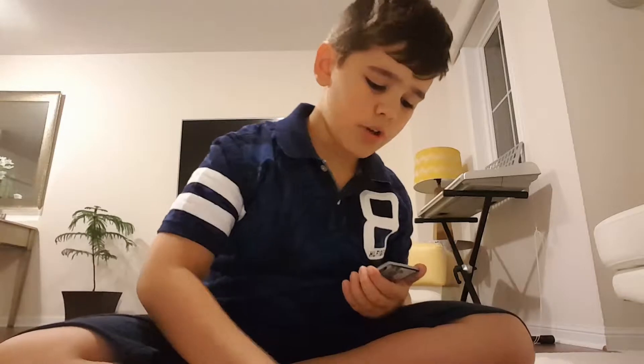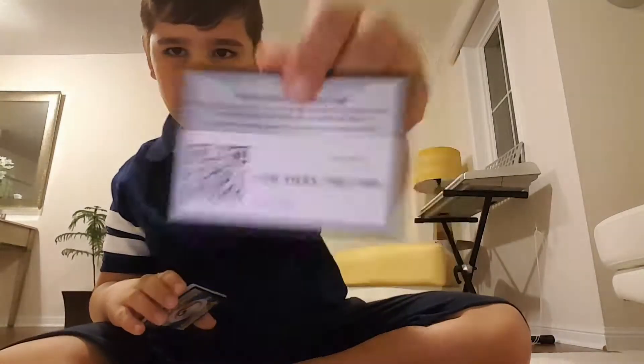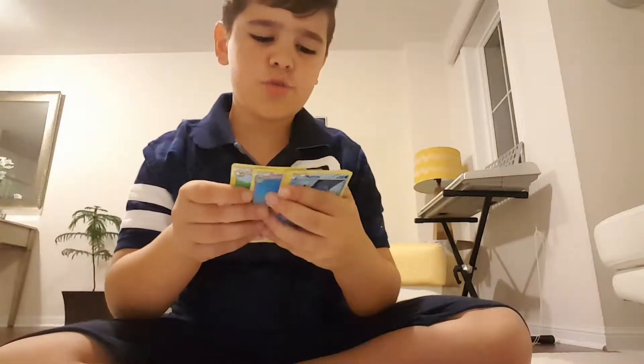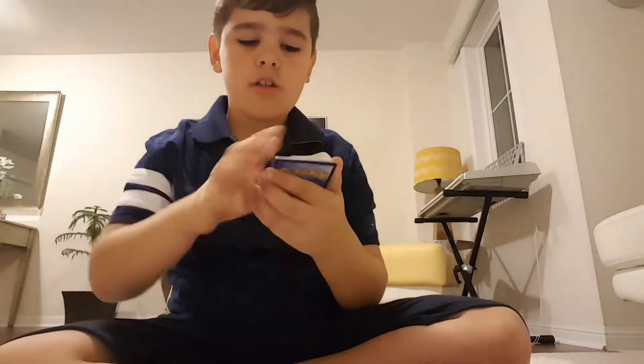Nobody told me I'd struggle again! Last time I probably opened the wrong way. I think we're gonna do the two Guardians Rising booster packs last. The trick for this one — the gold card — I think it's three to the front.